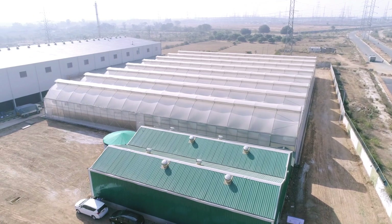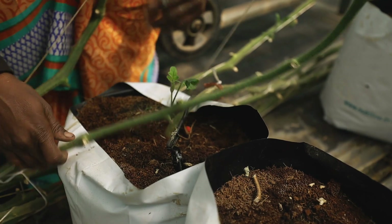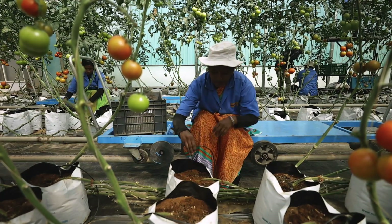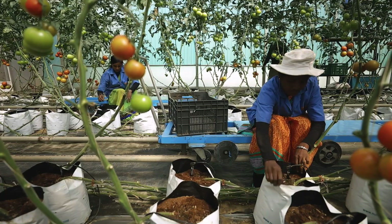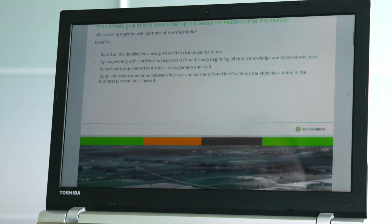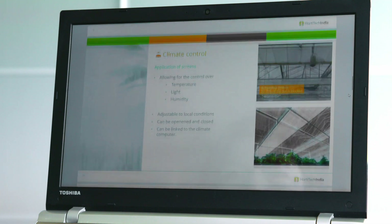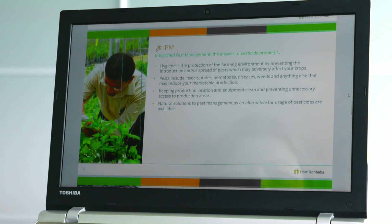To showcase the potential future of closed cultivation in India, we constructed a demonstration greenhouse in Karnataka. Here you can experience the Dutch integrated approach in a local environment and discover how greenhouse design, high quality inputs, biological crop protection and climate control work hand in hand with each other. We also put together a business case to demonstrate the applications and implications of our approach. This is a robust and scalable example of how to implement smart greenhouse solutions in India.